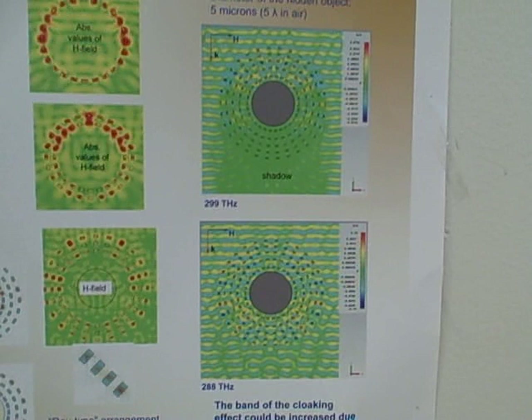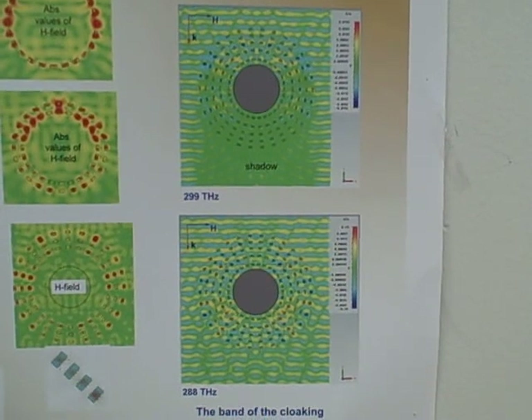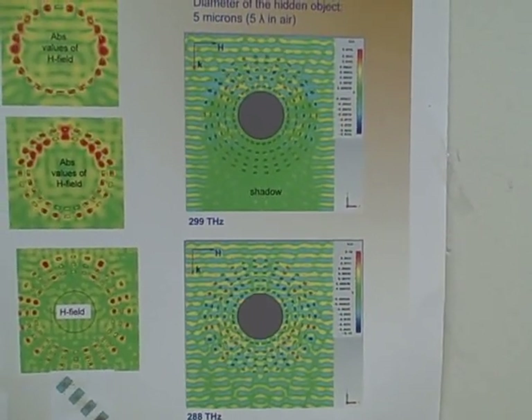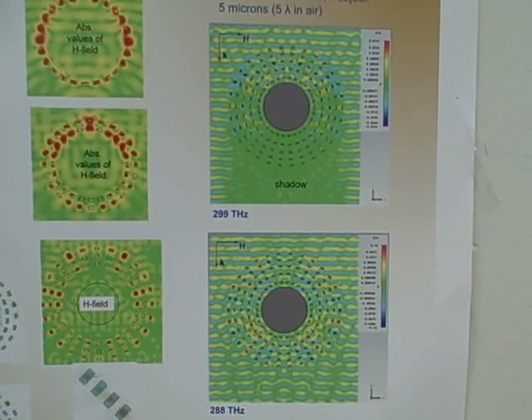I'm going to show people your experiment here that was presented last year. The top illustration shows a cylinder with waves being shown at it, and you can see a shadow behind the object. But the bottom illustration shows what happens when the resonator is working — the waves at the top of the chart are pretty much the same as the waves at the bottom of the chart, which means the waves didn't see the object at all. Yes, that's exactly true.